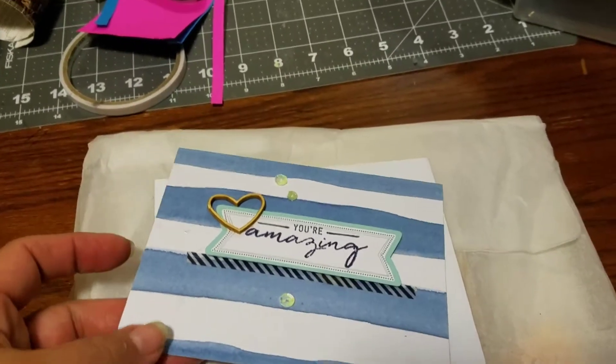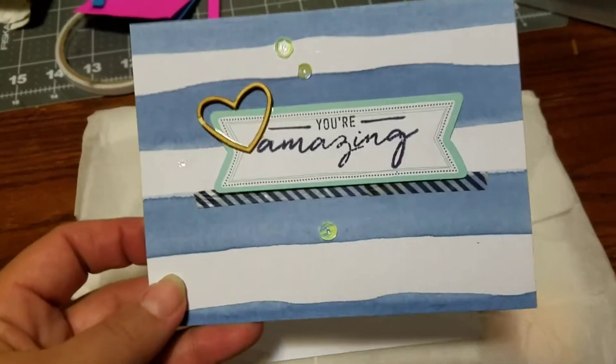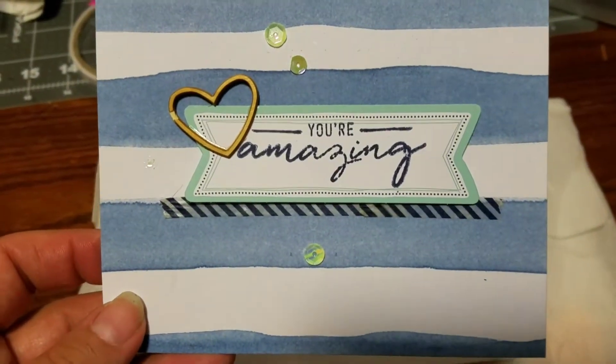Only had me and her enter, but maybe next time more will enter. But I want to show you guys this beautiful card she made.